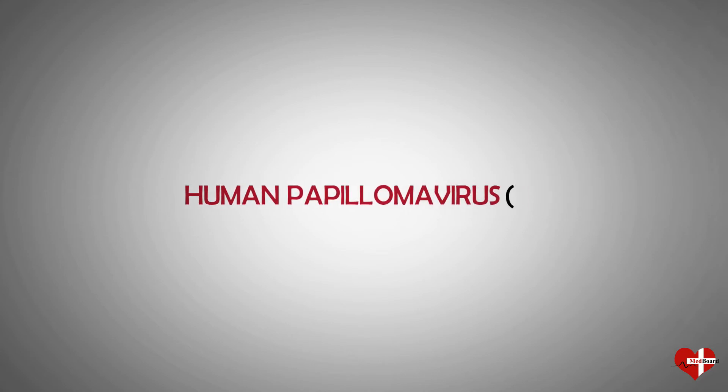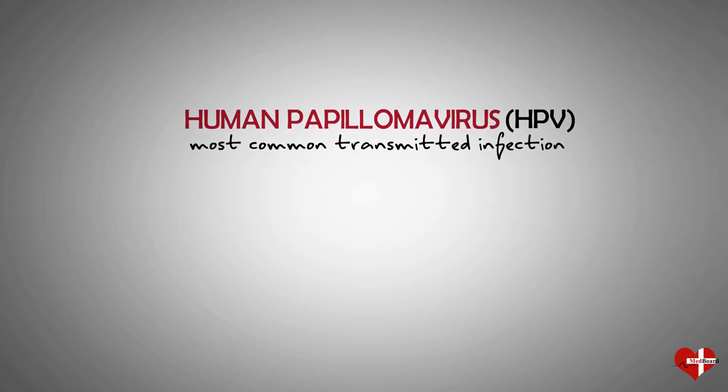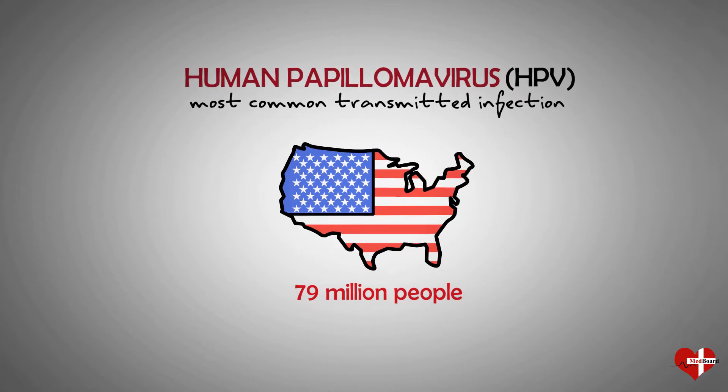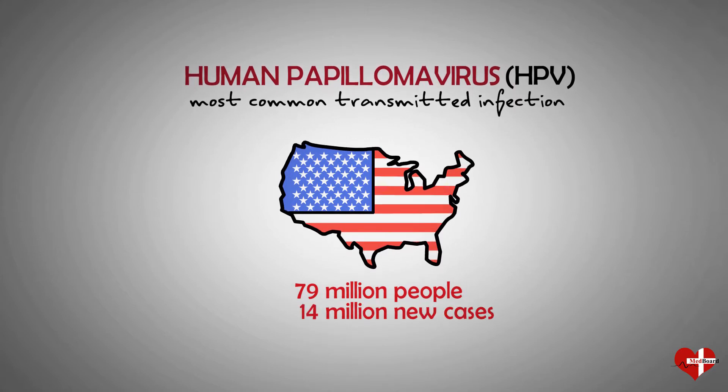Human papillomavirus, abbreviated as HPV, is the most common sexually transmitted infection. In the United States, around 79 million people have HPV, and doctors diagnose around 14 million new cases every year.